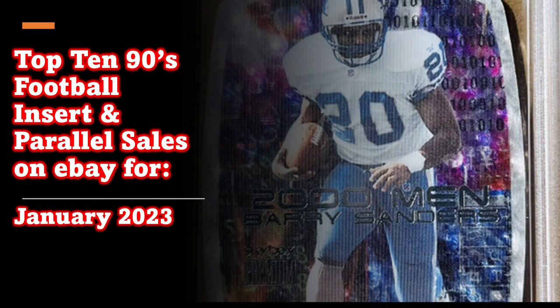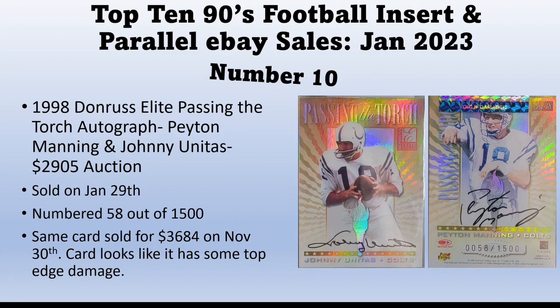Welcome back to Cards and Comics. Today I'm very excited to bring you my top 10 sales on eBay of 1990s football card inserts and parallels for January 2023. The reason I started doing this is because I really love the 90s cards — I started collecting Barry Sanders and have started collecting a little bit of Peyton Manning now.